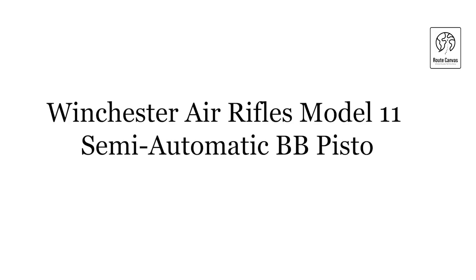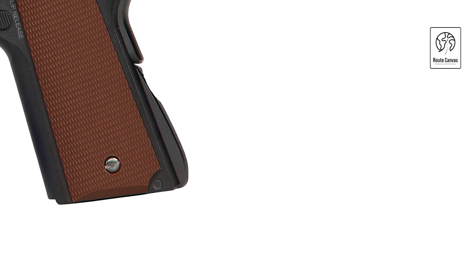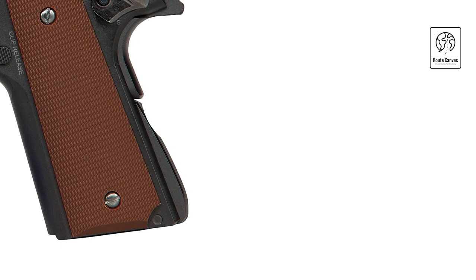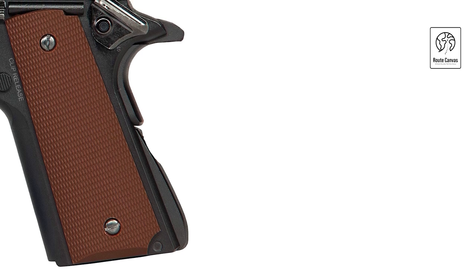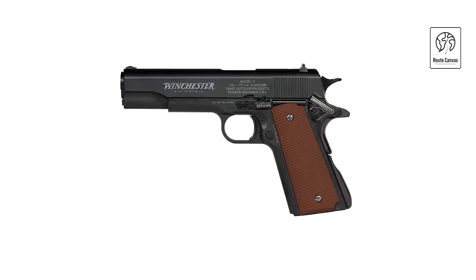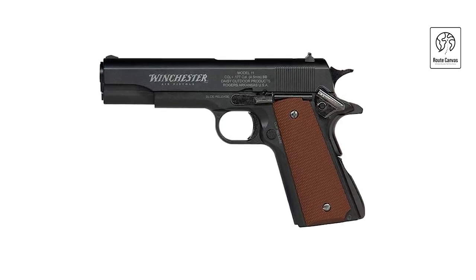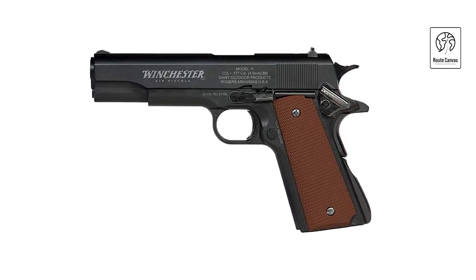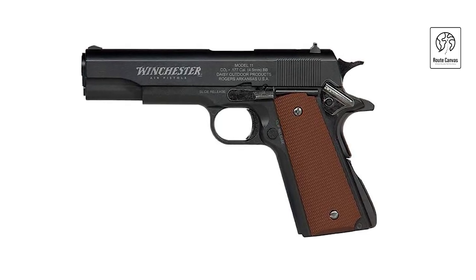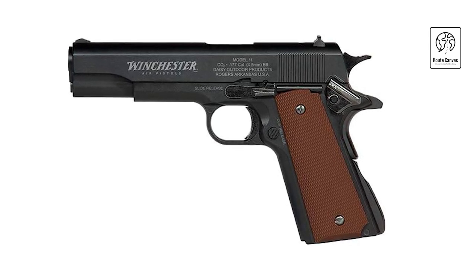Winchester Air Rifles Model 11 Semi-Automatic BB Pistol. The Winchester Model 11 Semi-Automatic BB Pistol in .177 caliber offers a blend of realism and functionality. Featuring a 16-shot blowback CO2 mechanism, it provides a realistic shooting experience with each shot. Its semi-automatic action allows for rapid follow-up shots, ideal for both target practice and recreational shooting. This BB pistol is equipped with a metal slide and synthetic grip, ensuring durability and comfort. It operates on standard 12g CO2 cartridges, offering ease of maintenance and consistent performance. The Model 11 includes a 16-round dropout magazine for quick reloading.